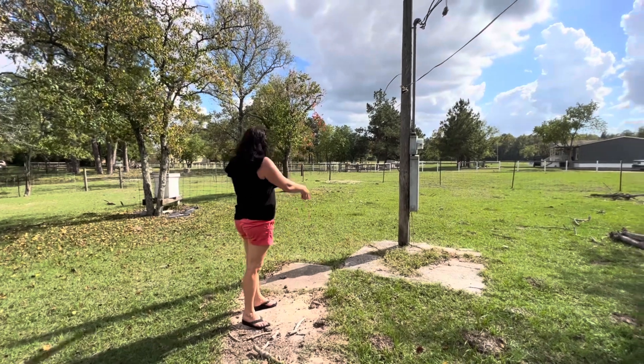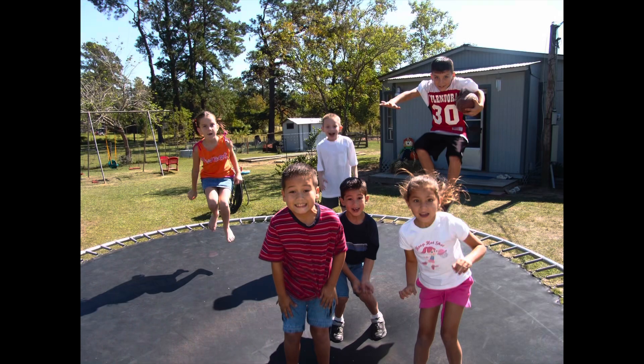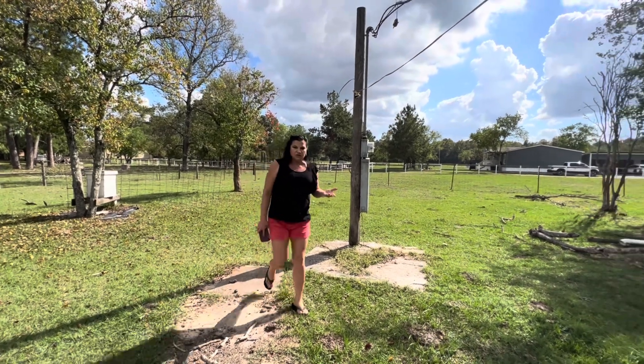So this was our house right here. There's the meter loop still on the back. There was a wall that went right here so you really couldn't see it. Then you went in the back door right there. But there's so much I want to show you — come over here.